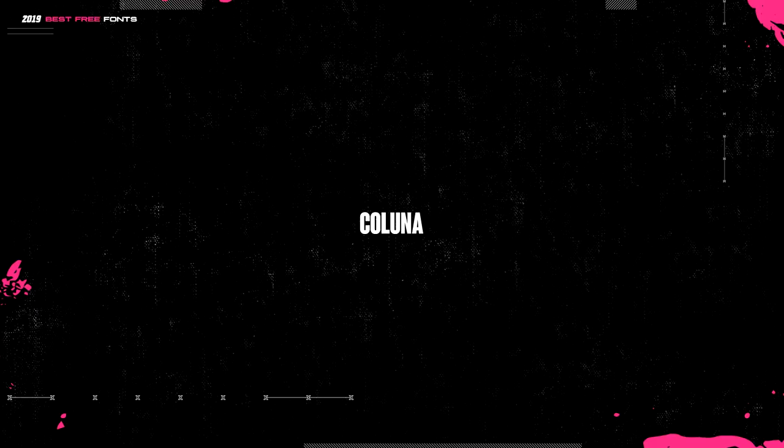Speaking of filling space, this next font is called Kaluna. It's very compact and kind of vertically heavy — it reminded me of the Burbank font used for Fortnite. If you want to fit more words into whatever project you're working on, this is the one that's going to help you.